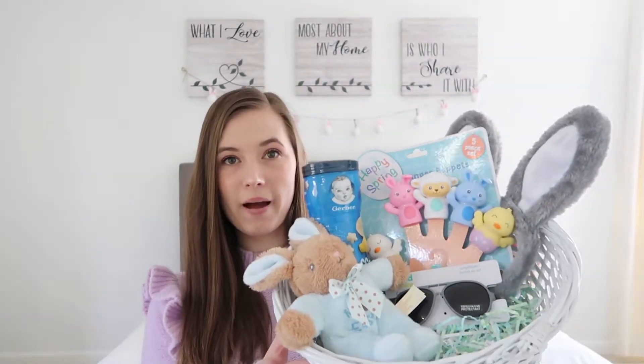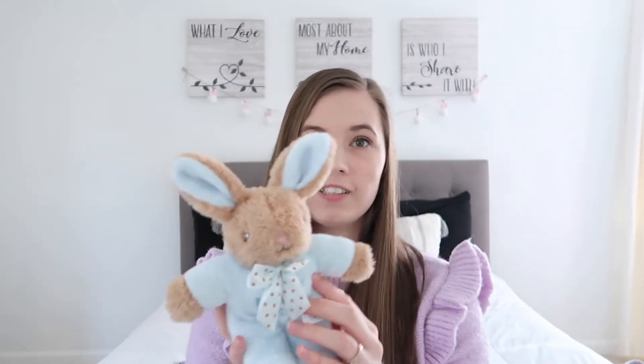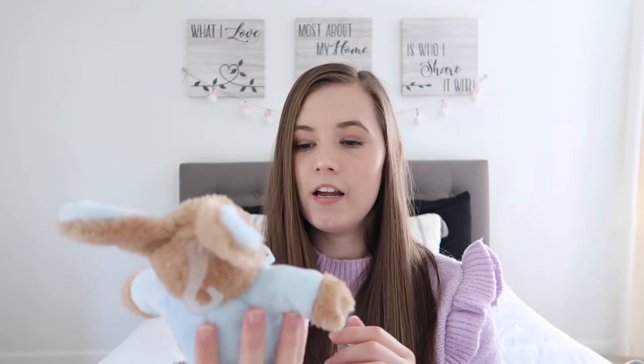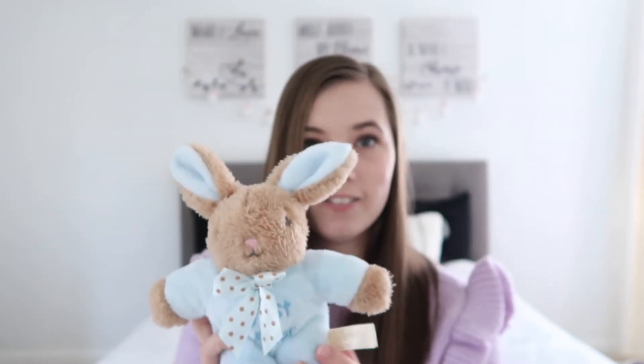Now for Kellen — I didn't get him that much because he is only currently two months old and he's a baby who doesn't really need much. But what I did get him is for him to be able to use within the next couple of months. So this is his basket — same basket from Walmart. First thing I got him: I'm going to do the same tradition and get him a stuffed animal every year. This one is actually a little rattle as well, from Walmart. It says 'My First Easter' on it — super cute little bunny.